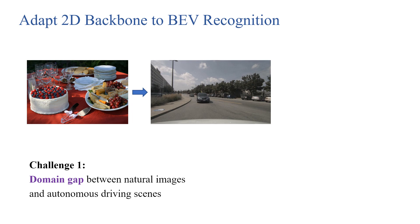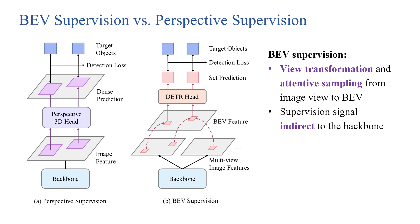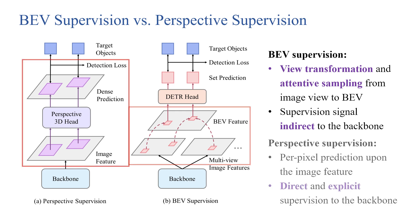To adapt 2D backbones to BEV recognition tasks, there are two major challenges. First, there is a domain gap between natural images and autonomous driving scenes. Second, the complex structure and indirect supervision of BEV models will cause optimization problems. Due to the view transformation and attentive sampling from the image view to BEV, the supervision signals become indirect to the backbone, so the guidance for the backbone is insufficient. To address this issue, we propose to introduce perspective supervision. The perspective 3D head makes per-pixel predictions upon the image features, which offers much richer supervision signals.